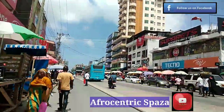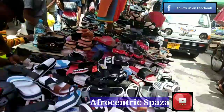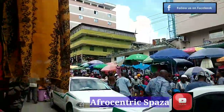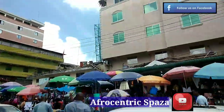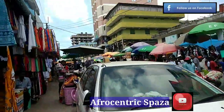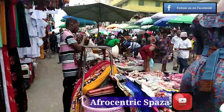Kariakoo is the biggest market in Dar es Salaam, Tanzania. It's like being in a shopping mall — look at the shoes, very good, very new. It's very busy and crowded here. I would recommend you go early in the morning.